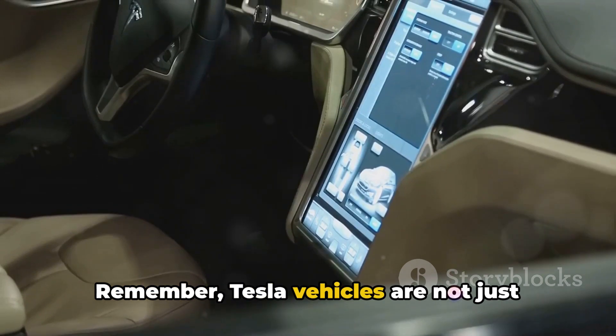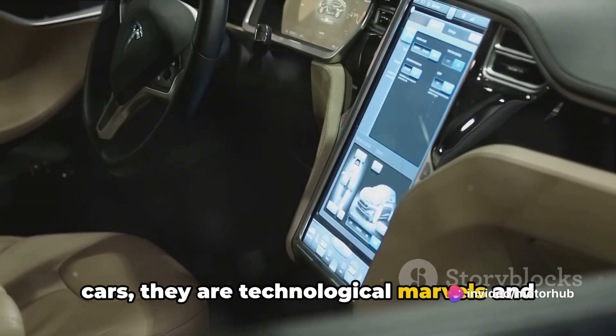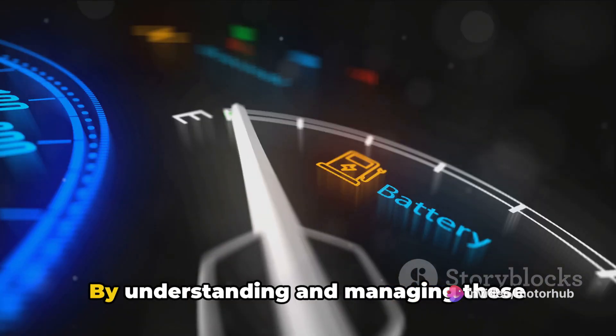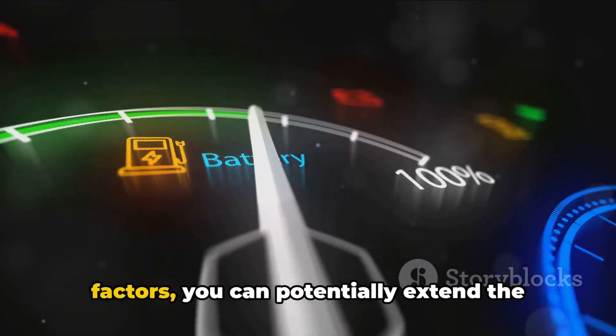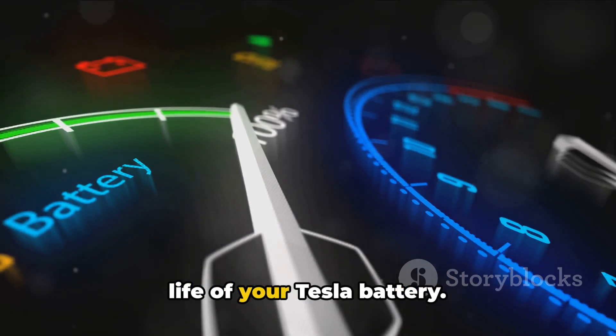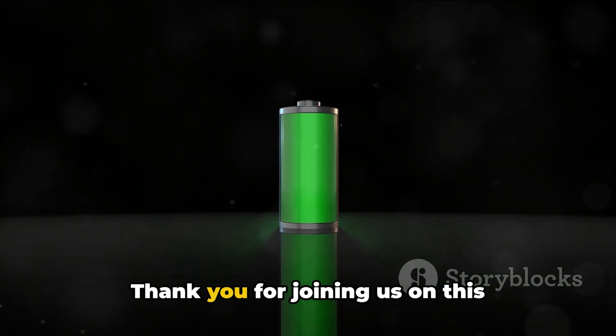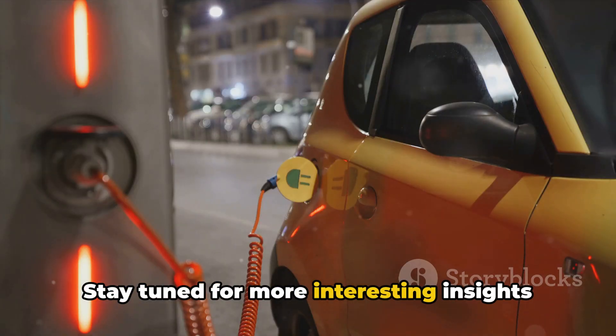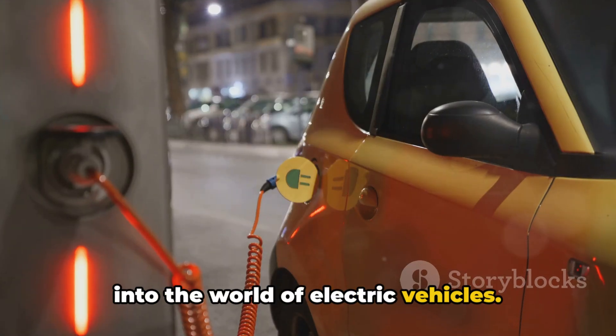Remember, Tesla vehicles are not just cars — they are technological marvels, and the battery is the heart of this innovation. By understanding and managing these factors, you can potentially extend the life of your Tesla battery. Thank you for joining us on this exploration. Stay tuned for more interesting insights into the world of electric vehicles.